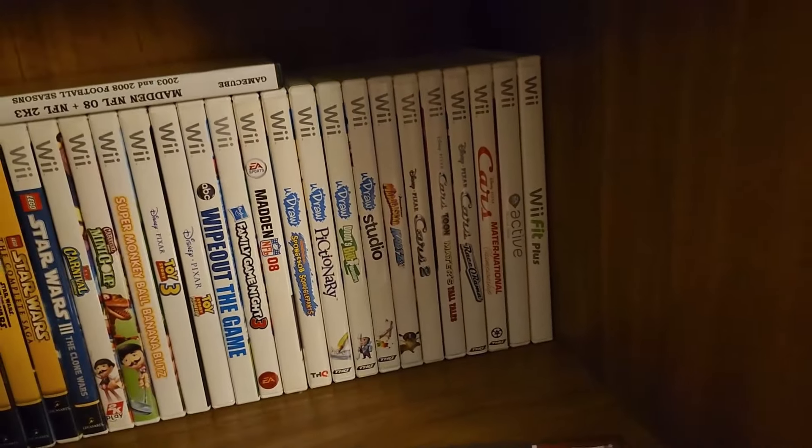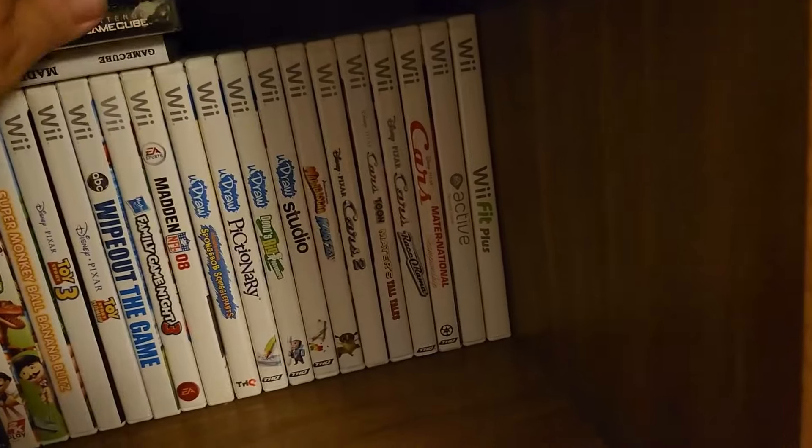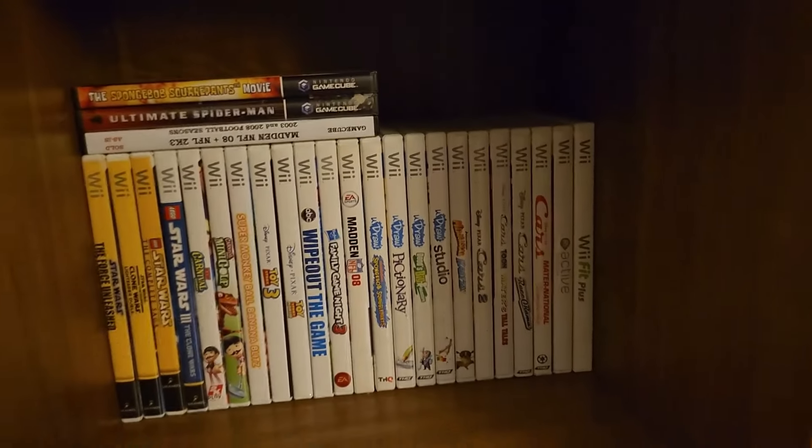The other GameCube games live at Hope's house, and we're not there yet, so we'll take a look at those in due time.